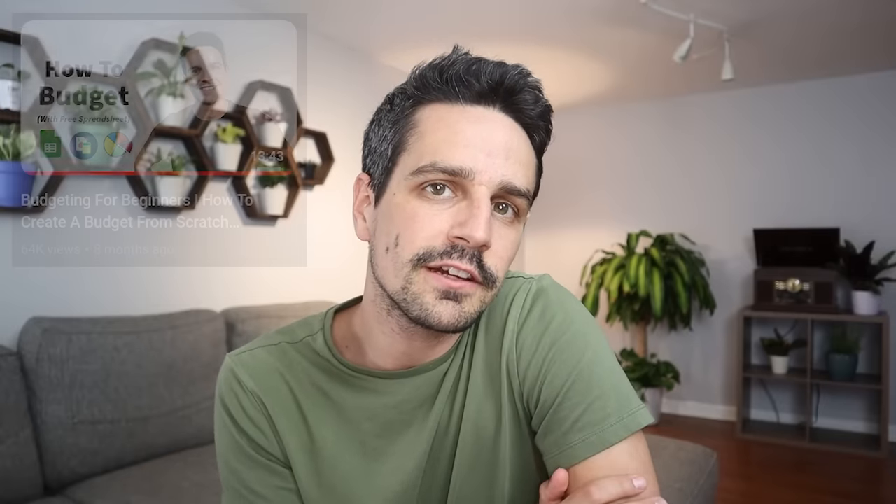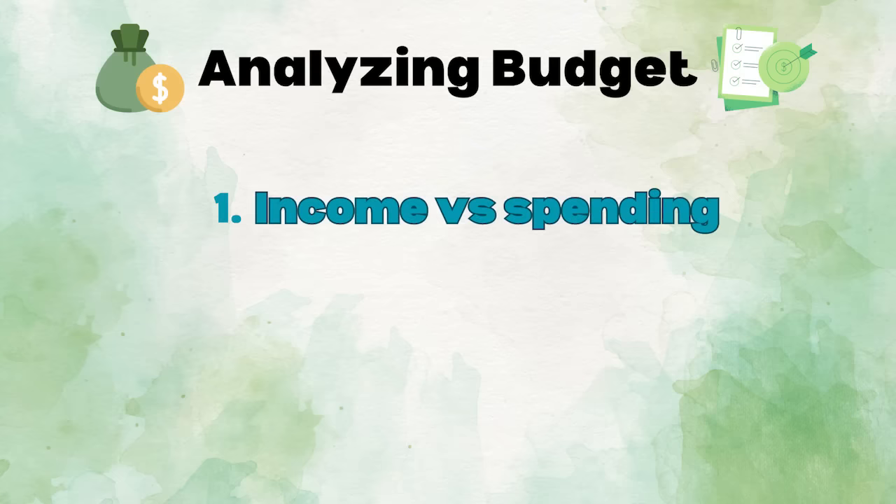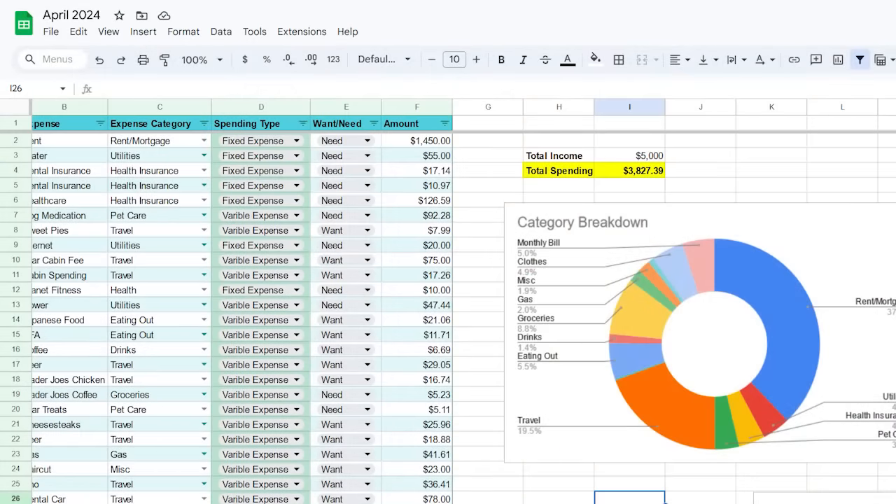Once I track all my expenses throughout the month, the second thing I do is analyze my spending. After I complete this spreadsheet and track all my expenses, I then take 10 or 20 minutes to analyze my spending. I mainly look at three things. The first thing is my income versus spending — basically, I just make sure that I'm not spending more than I'm making.